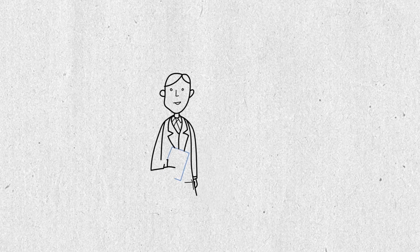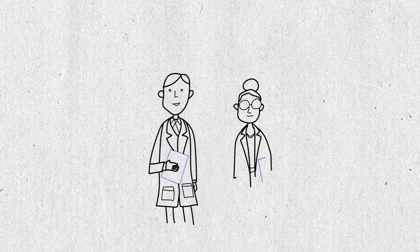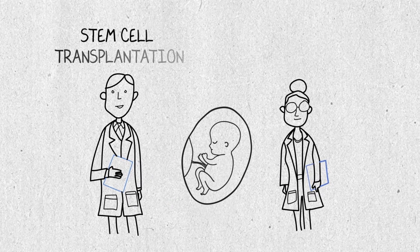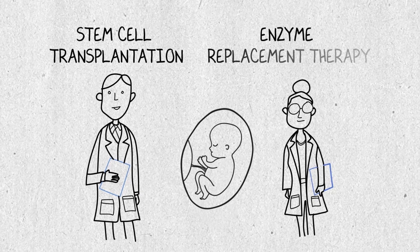At UCSF, we have sequenced over a hundred fetal genomes and this has led to important discoveries about rare diseases. These discoveries are helping UCSF scientists in the development of promising fetal treatments such as stem cell transplantation and enzyme replacement therapy.